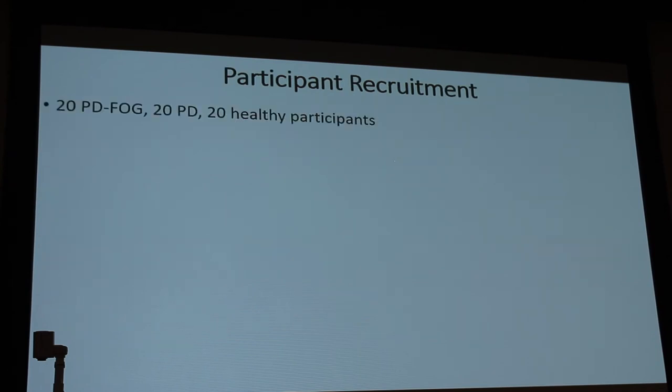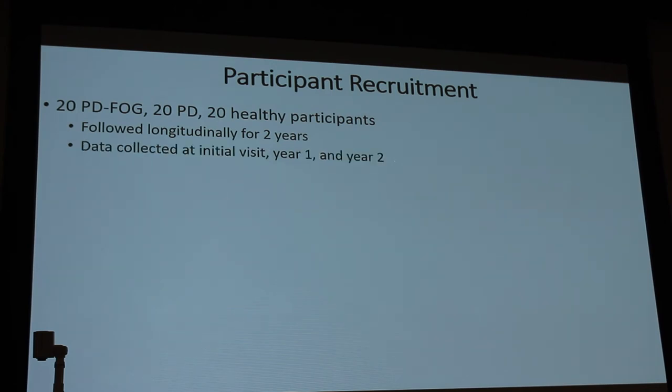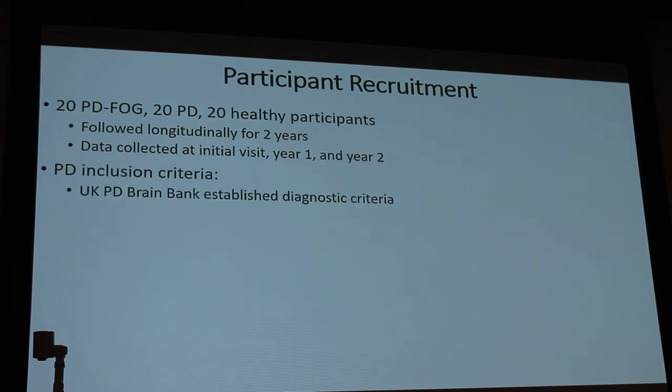For participant recruitment, we're looking for 20 Parkinson's disease freezing of gait patients, 20 Parkinson's disease patients, and 20 healthy participants, followed longitudinally for two years at baseline, one year, and two years. The diagnosis of Parkinson's disease is based on four cardinal symptoms: resting tremor; bradykinesia — the most important, defined as slowness of movement, like moving through molasses; cogwheel rigidity; and postural instability, which is a later feature.